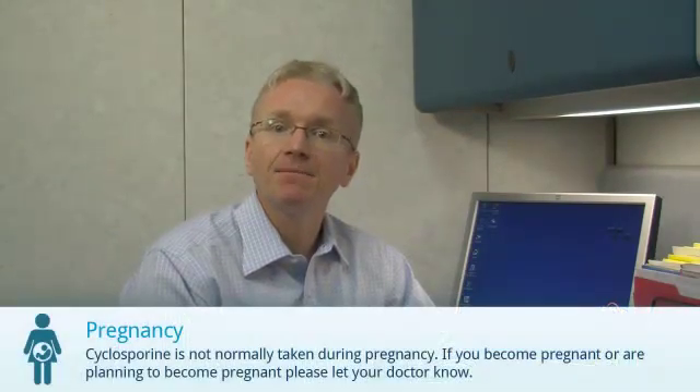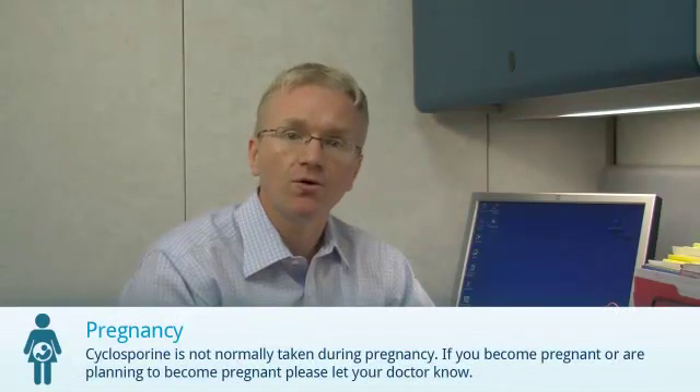Cyclosporine is not normally taken during pregnancy. If you become pregnant or are planning to become pregnant, let your doctor know. Finally, when used for long periods of time, cyclosporine may be associated with a small increased risk of lymphoma and skin cancer. You can discuss this with your doctor.